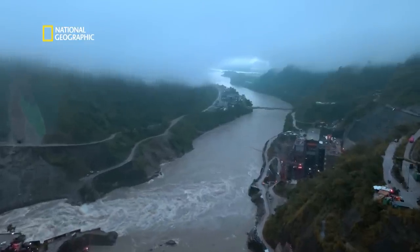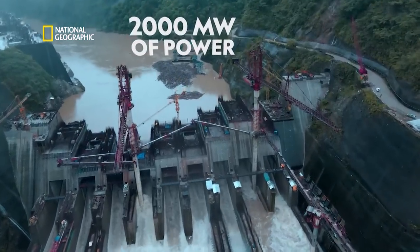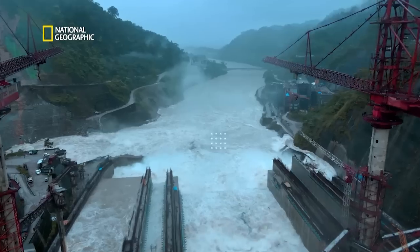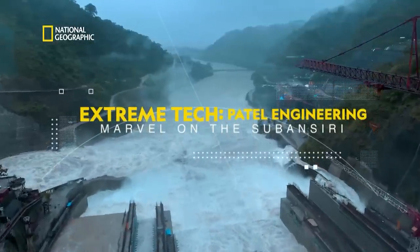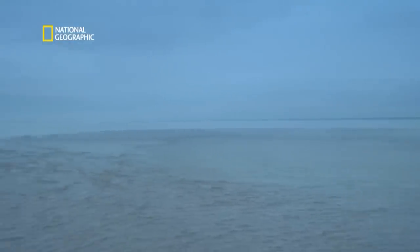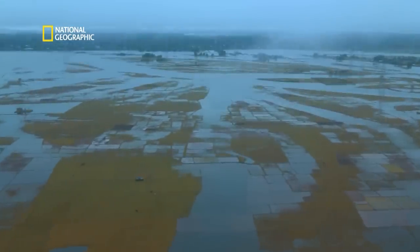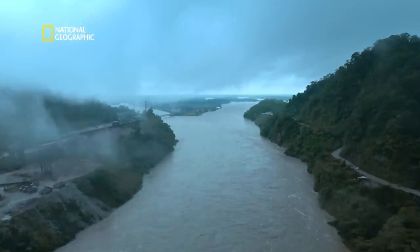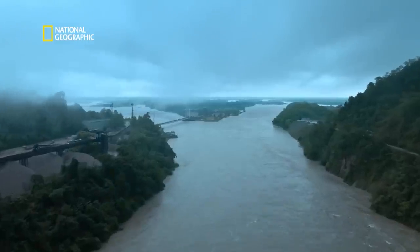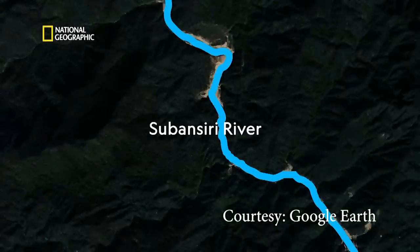A one-of-a-kind megastructure that, once completed, will generate an enormous 2,000 megawatts of power. This project is developed by NHPC and Patel Engineering — a marvel on the Subhansari. The impressive Brahmaputra is considered the lifeline of the entire North Eastern region of India. Its largest tributary is the Subhansari, locally revered as the Gold River, flowing on the border of Arunachal Pradesh and Assam.